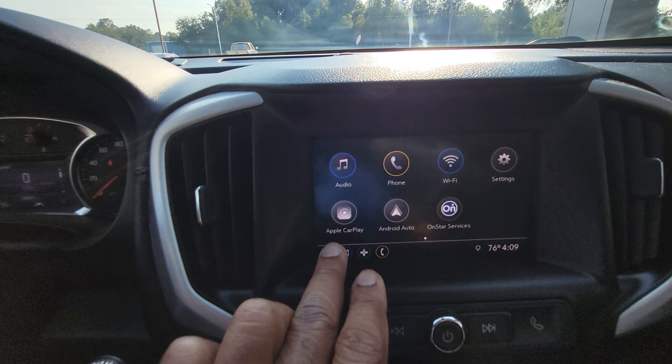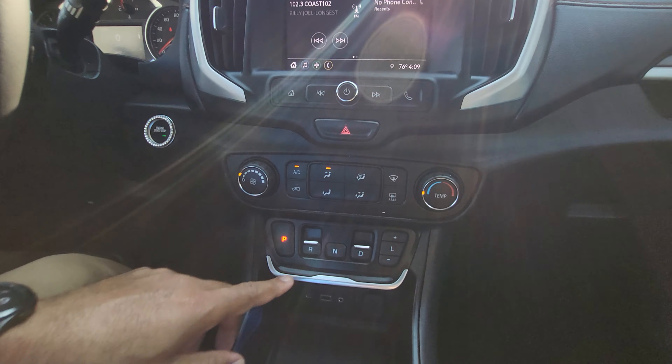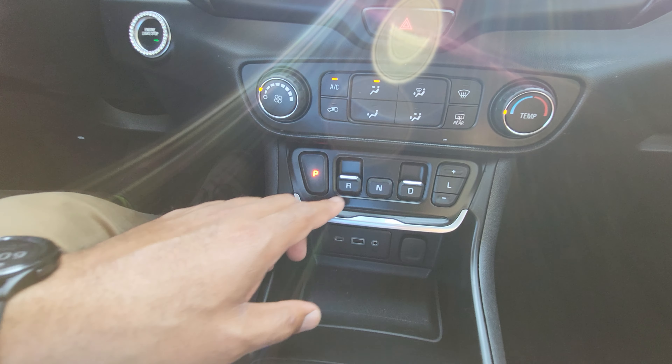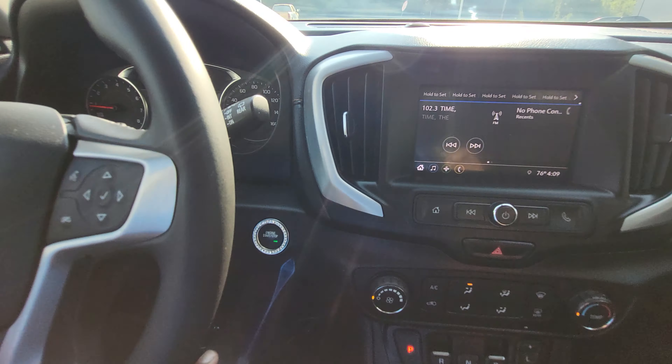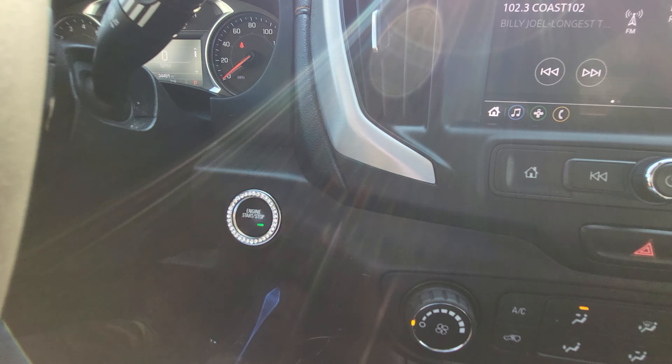As we get inside, we have a leather-wrapped steering wheel. This is all touchscreen — it supports Android Auto and Apple CarPlay. It also has the push-button style gear shifter for reverse and drive, and the AC blows cold. Very, very nice vehicle — even got a little bedazzled start button right here.